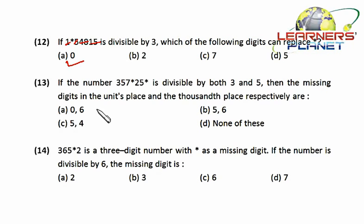Similarly, if the number 357*25* is divisible by both three and five, find the missing digits in the units place and the thousands place respectively. Since the number is divisible by five, we need either zero or five at the units place, so all three options are initially valid.